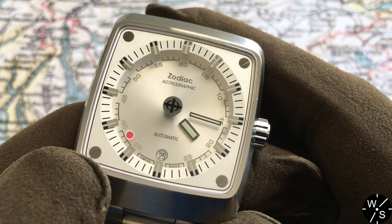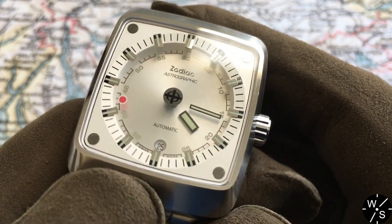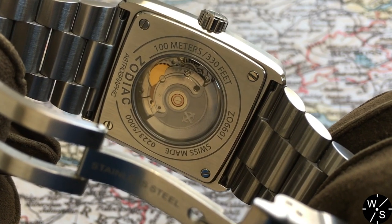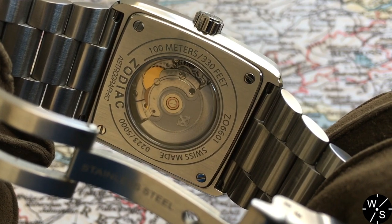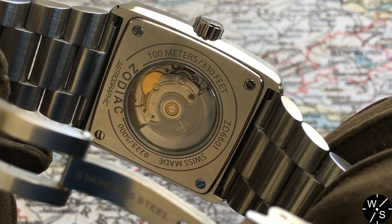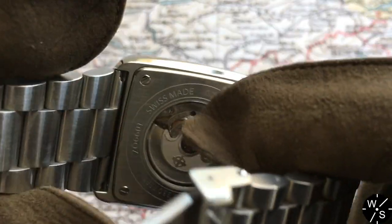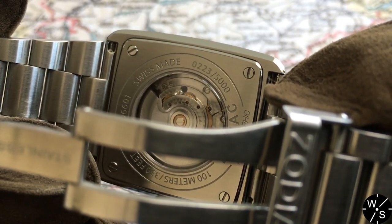We've got four screws on that upper surface of the dial — probably faux screws, but they nicely mirror the four screws that hold down the back plate of the watch. The back plate is very nice, deeply engraved with 'Zodiac' and 'Astrographic', and indicates 100 meters water resistance thanks to a screw-down crown. You can also see that this is a limited edition — model 223 out of 5,000 that will be produced.